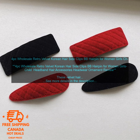Here are some of the benefits of these hair clips: They're made of high quality materials and construction. They're easy to use. They come in a set of four, so you can mix and match them to create different looks. They're perfect for women of all ages.